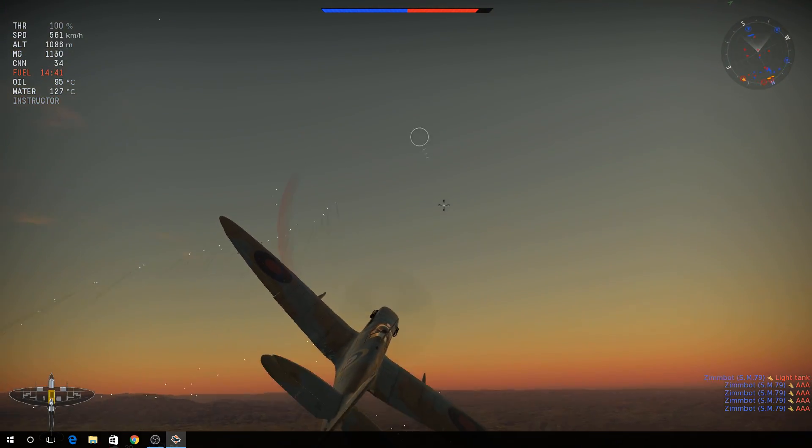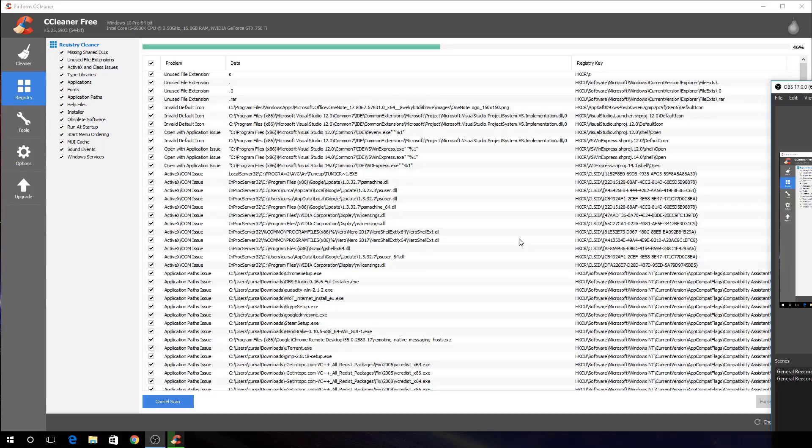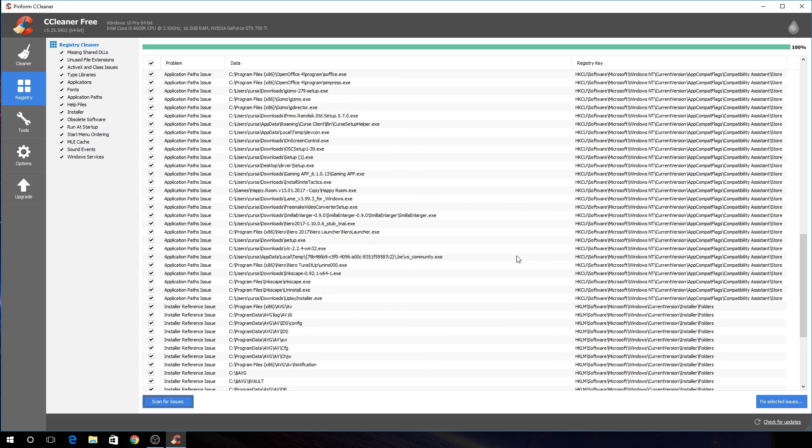That is where so-called registry cleaners come in. They scan your registry and look for problems such as unused extensions and many more. They claim to boost the performance of your PC, remove errors, fix crashes, and some even brag about improving your security. Plot twist — that's not true.